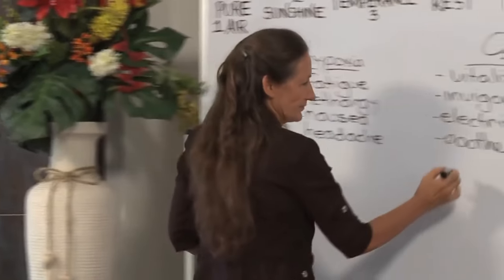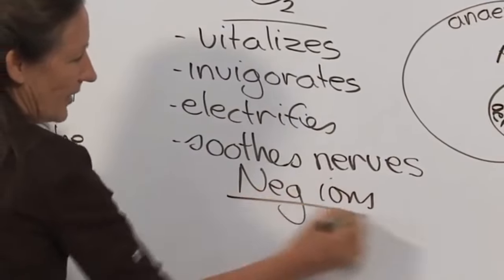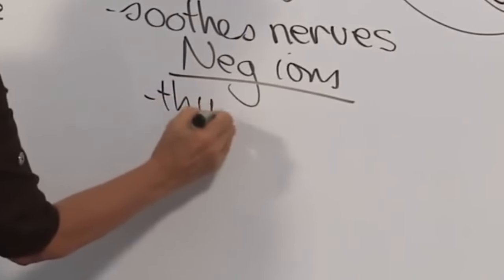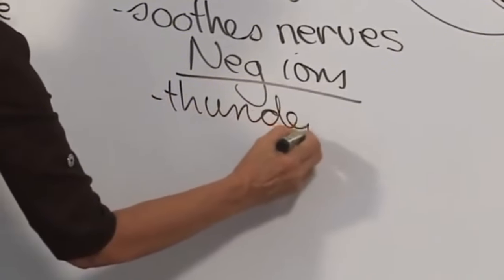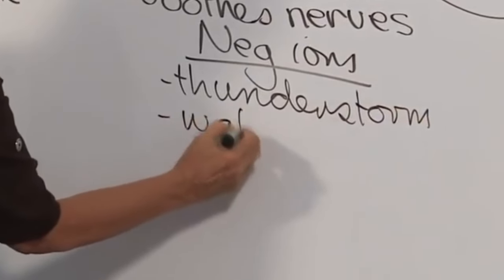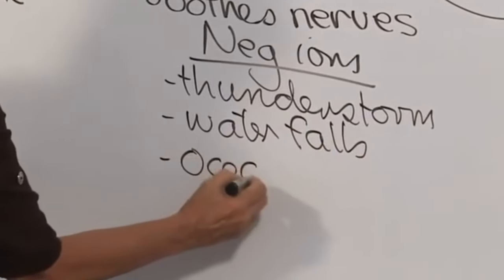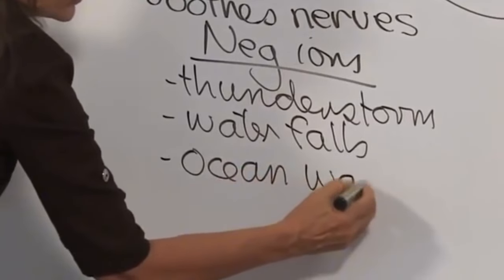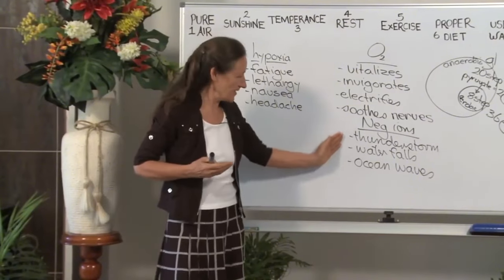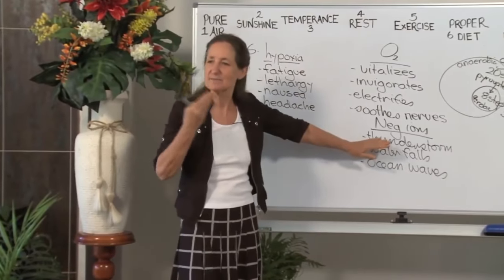The thunderstorm — that's where you find negative ions. The negative ions are referring to the negative charge. You'll also find negative ions at waterfalls, and by the sea — ocean waves are also creating negative ions. I think we can all identify the smell in these areas. If we had earplugs in and eye patches on, we would know by the smell of the air.